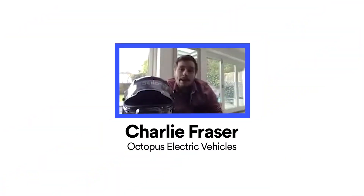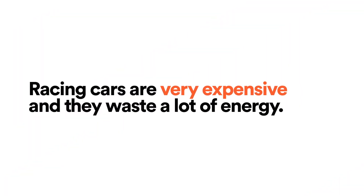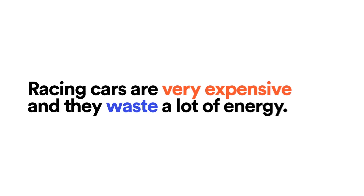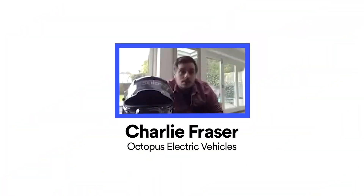There's one big problem with racing cars: they're very expensive and they waste a lot of energy. You use a lot of brakes, you use a lot of tyres, and the one thing you use more than anything else is a lot of petrol.